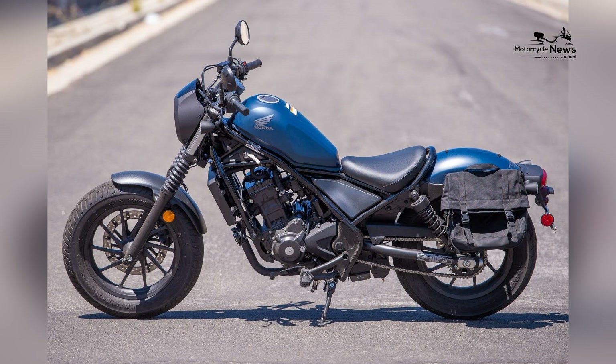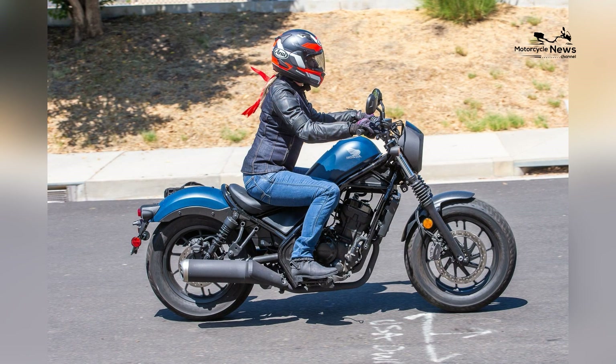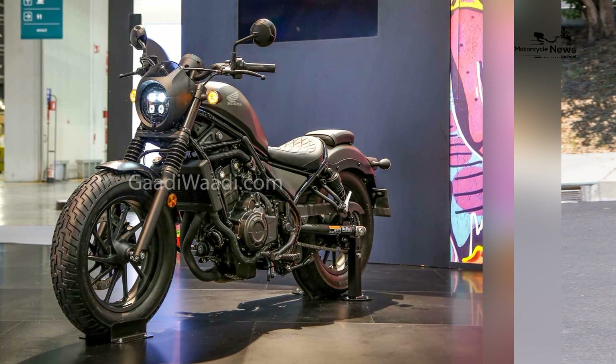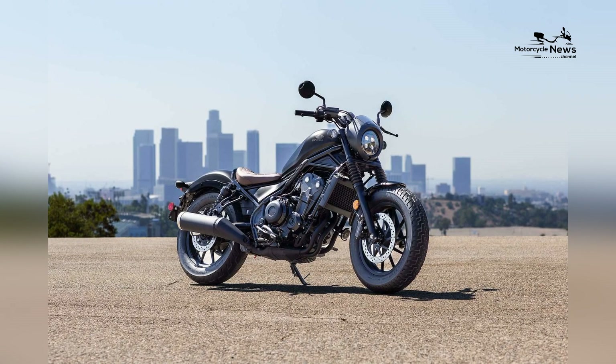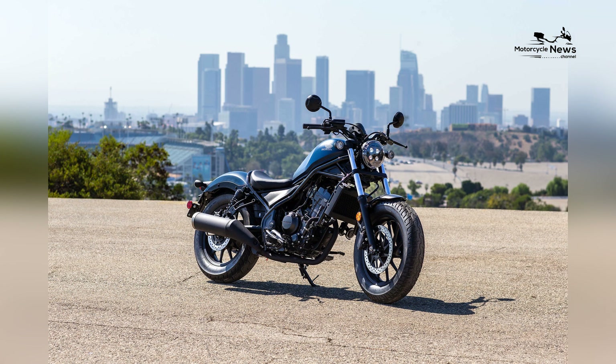Timeless design and cruiser heritage: the Honda Rebel 300 is instantly recognizable by its timeless cruiser design. It embodies the classic cruiser look with its low-slung frame, teardrop fuel tank, and retro styling.